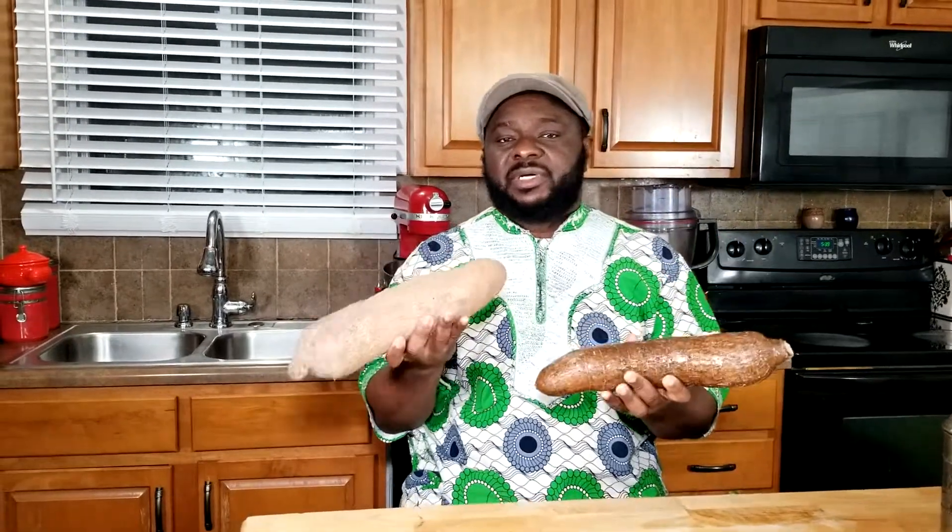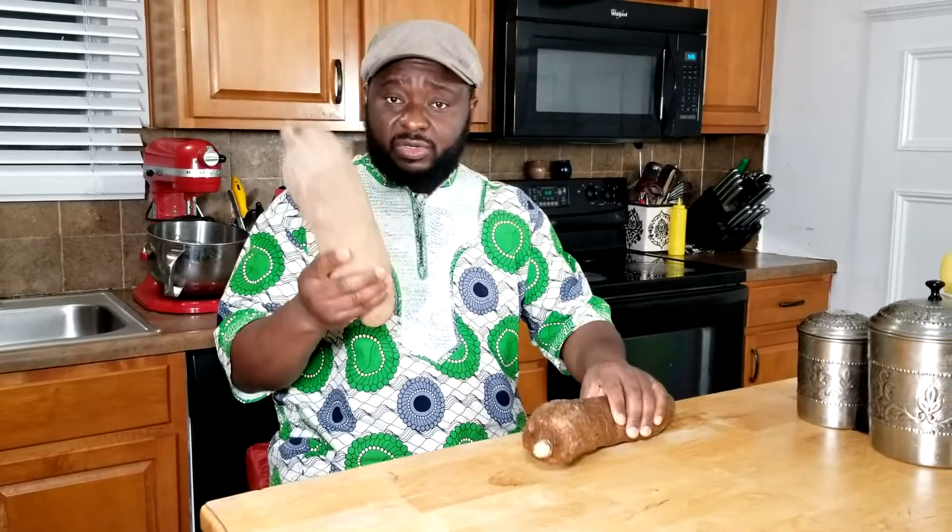For today, we're just going to talk about the outside and what they have in common and what sets them apart. Besides the outside color, as I was telling you, they both are roots and they grow in warm or tropical areas. You will see a lot of these two root vegetables in Africa, in South America, and sometimes in India as well.